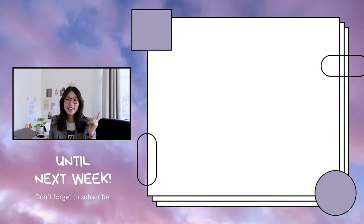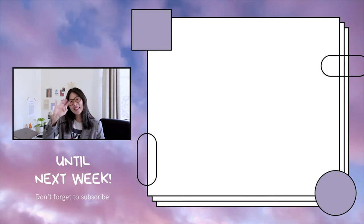Don't forget to like and subscribe and turn on that notification bell for part two of this series. Until then, see you next week. Bye!